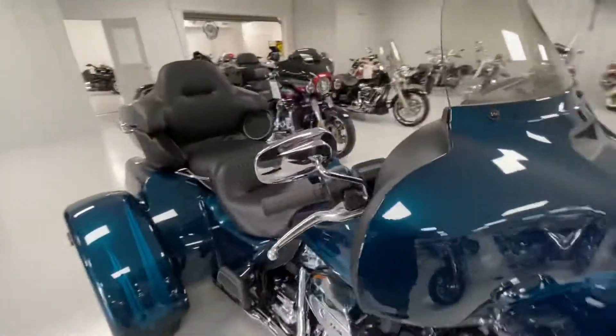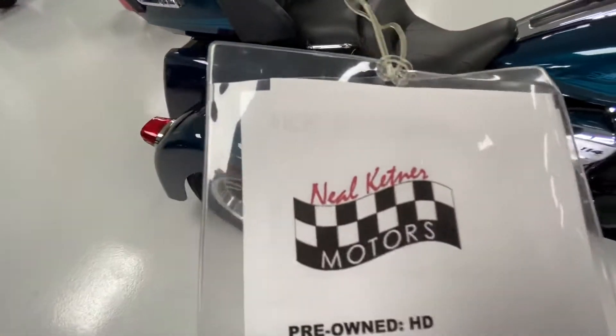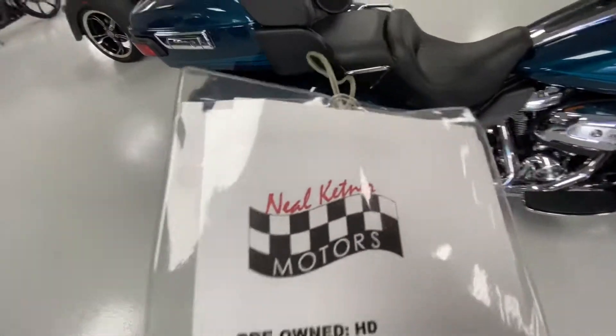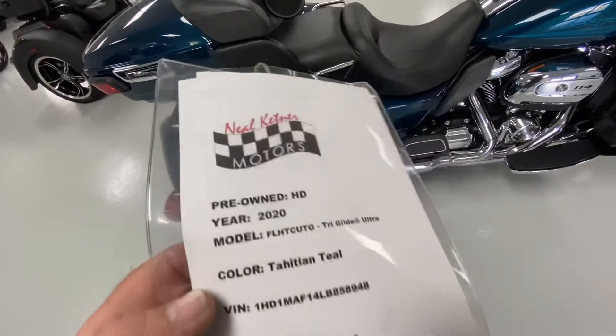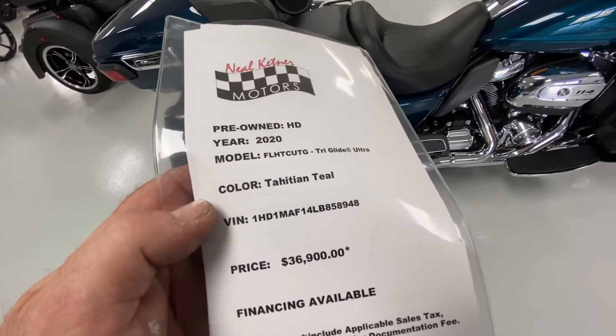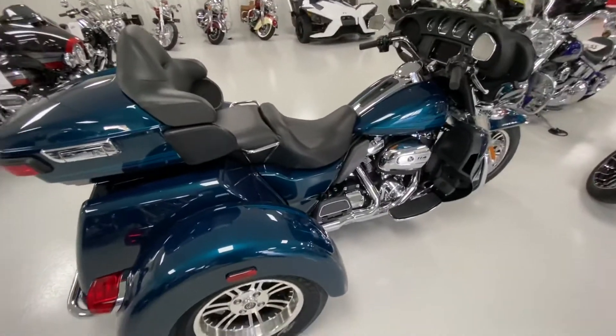If you're looking for a very nice Harley-Davidson Tri-Glide, we've got it right here at Neal Kettner Motors. Give us a call at 336-765-5334 or look us up on the web at nealkettnermotors.com. We are offering this bike up for $36,900. Give us a call. Thanks for looking.